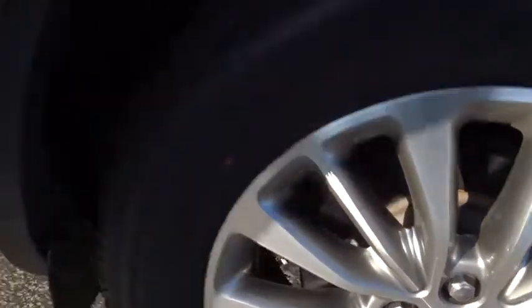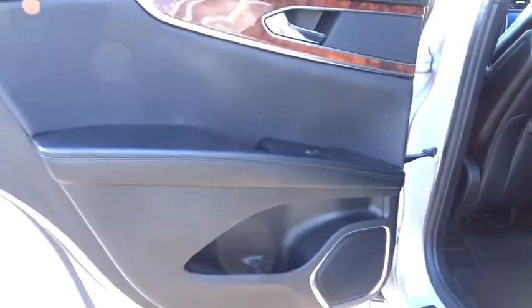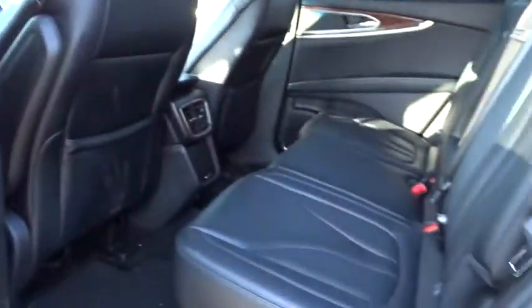power passenger seat, power liftgate, steering wheel audio controls, keyless entry, stability control, traction control, remote engine start, Bluetooth, dual airbags,